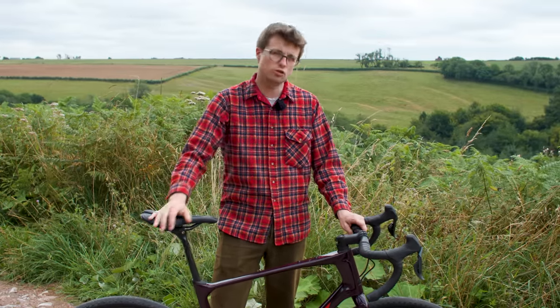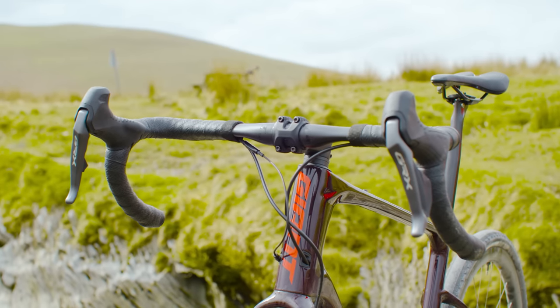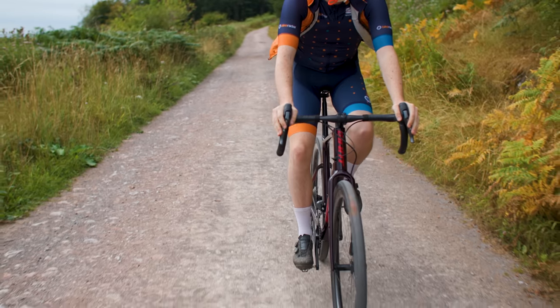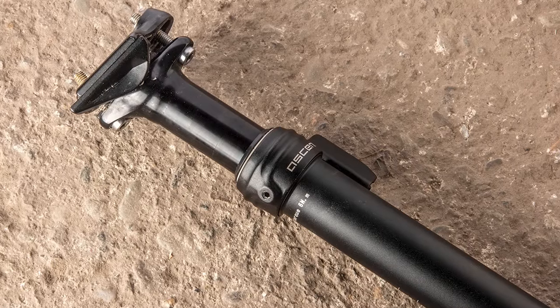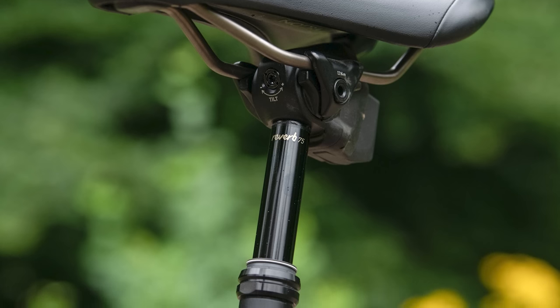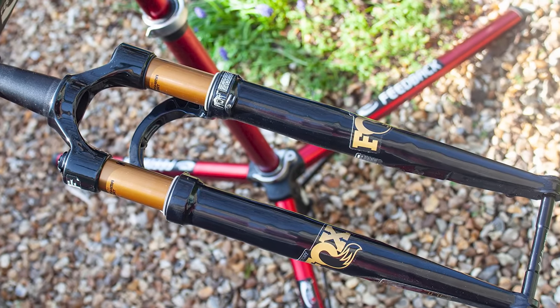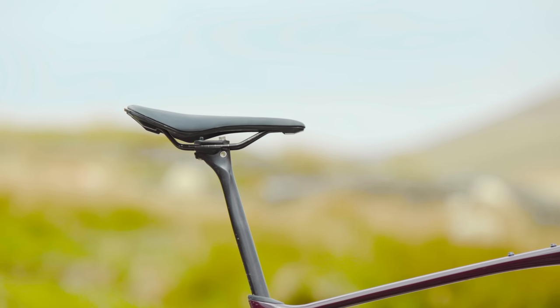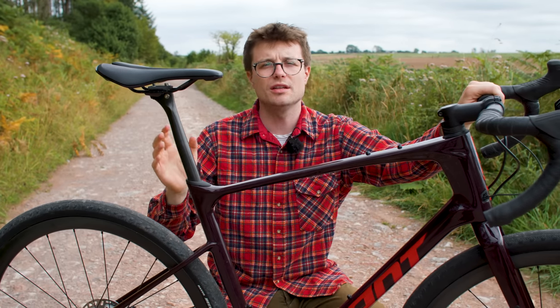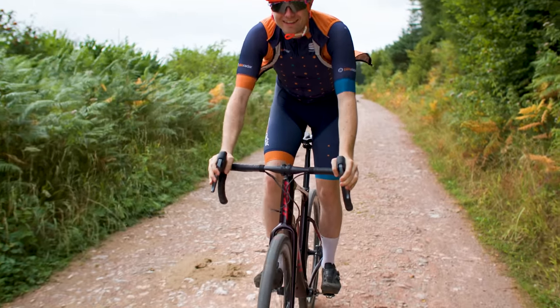There are other features which define the typical gravel bike, primarily designed to improve comfort and control. Bars which flare out to the drops are a common feature, giving more leverage when riding in the drops and improving comfort and control on off-road descents. Dropper posts also commonly feature on higher-end gravel bikes, aimed more at the gnarlier end of the spectrum. It's also increasingly common to see suspension features, whether a full suspension fork or more passive designs which build flex into the frame, fork or finishing kit. For example, the Revolt features a D-shaped carbon post that flexes more when seated, improving rear-end comfort, plus a carbon handlebar designed to soak up vibrations and improve ride quality.